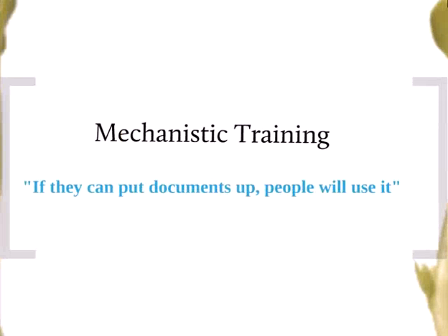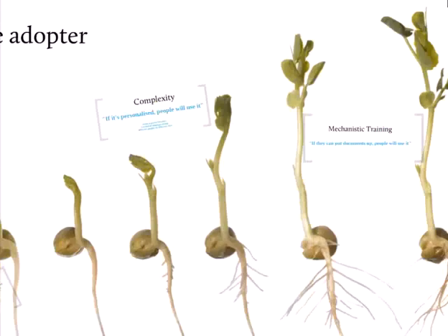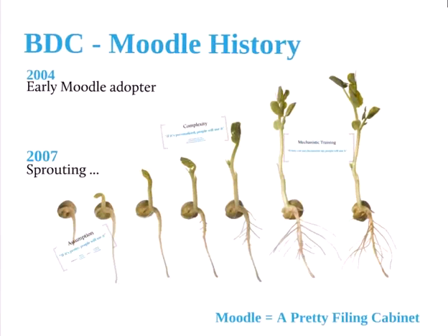There was also a very mechanistic way of training teaching staff. Again, I think that's because the team is very design-focused and doesn't come from a teacher's perspective. In those days the thinking was: if we teach them how to upload their documents, their notes, and their PowerPoints, they'll use it. Well, of course that didn't happen. So we ended up with Moodle being a very pretty filing cabinet — or rather, many different pretty filing cabinets.